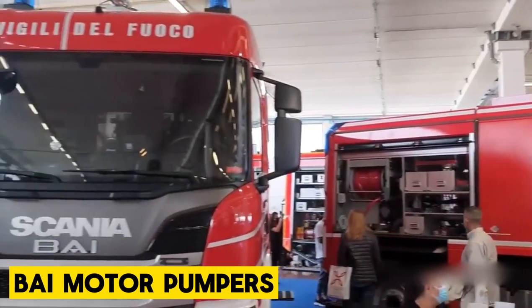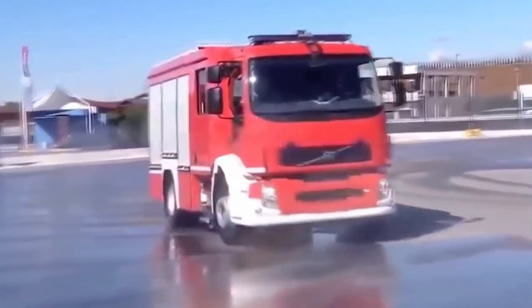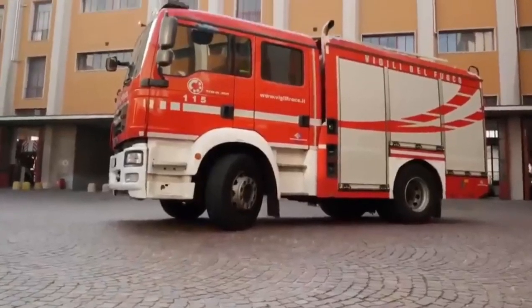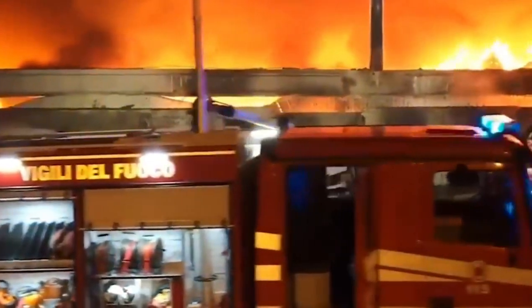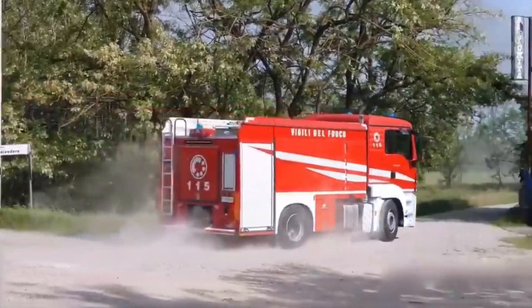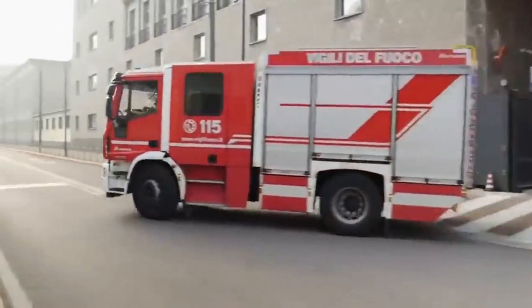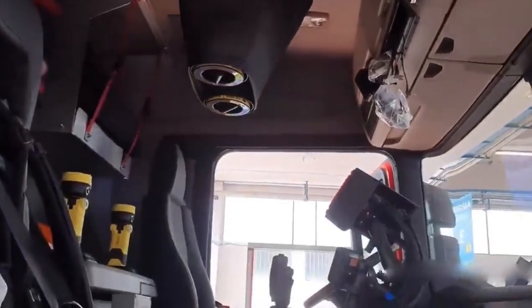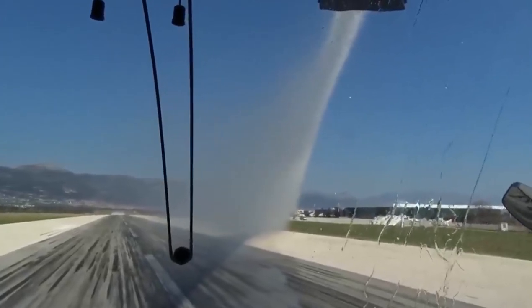On your screen are the Bi-Motor Pumpers. They're renowned for their reliability, toughness, and adaptability — the MVPs of fire departments worldwide. Built with a heavy-duty chassis, they can handle harsh conditions and terrains. Powered by engines with serious muscle, they move into action quickly thanks to their responsive transmission and robust suspension. There's room for a maximum of six firefighters to ride in comfort and safety, with panoramic views through large windows and a noise-reducing cabin.